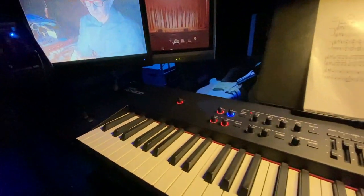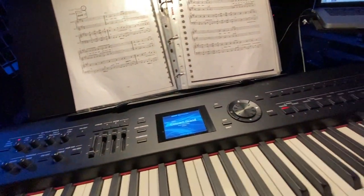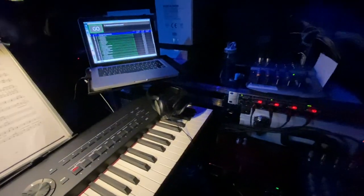The get-in day for me in this particular production is going to involve getting the band together for the first time, a technical rehearsal this evening, and then tomorrow a dress rehearsal. Now, as the rest of the company will be getting very excited to hear the band for the first time, it's one day when the MD can get quite stressed.